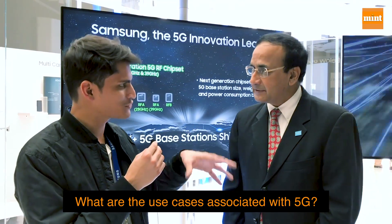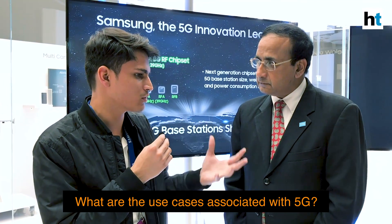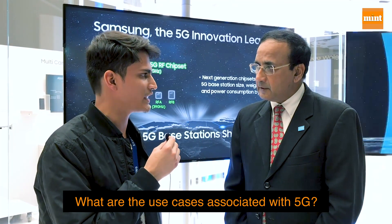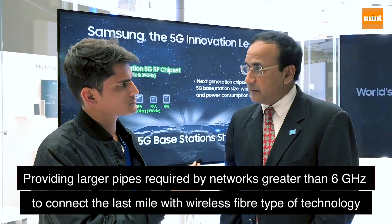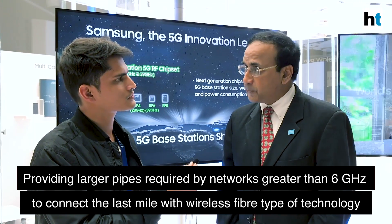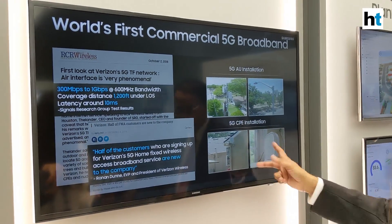That's very exciting — we are able to see the future right now in a lot of ways. Can you tell us about some of the basic use cases associated with 5G? There are different types of use cases. When you look at above 6 gigahertz, you get a much larger pipe. This is where many people talk about FWA, or bringing a large pipe — like a wireless fiber type of technology — to connect last-mile homes or enterprise setups.